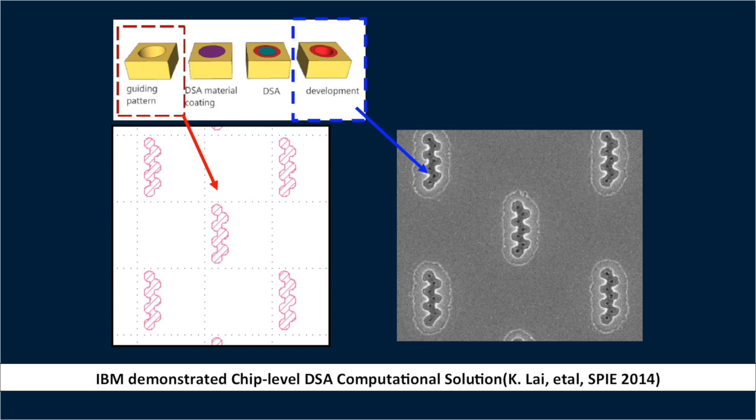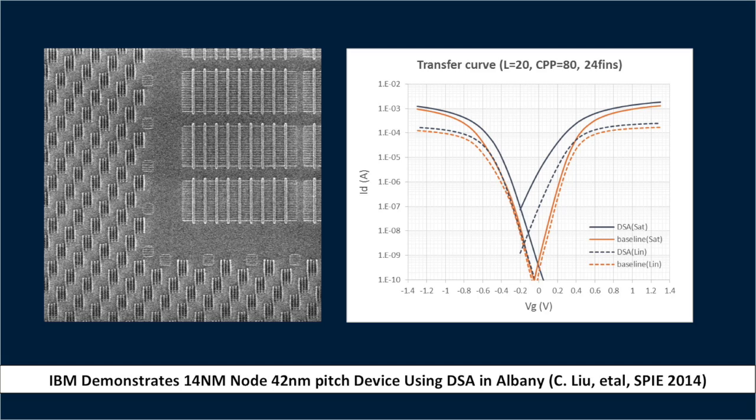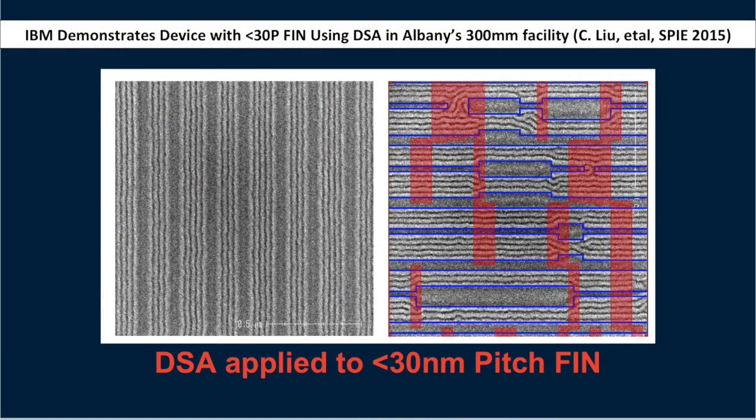The second benefit is that you can actually rectify or improve the natural variation that one would have in a deterministic pattern. Say you're printing a via and there are natural oscillations in the size of that structure — directed self-assembly has been shown to improve the variation of the size of the circle or via that you're trying to print. So there are some very specific use cases in how you apply directed self-assembly into the patterning technology.